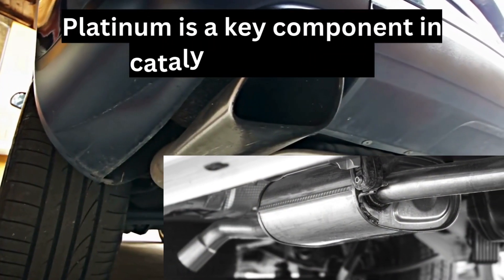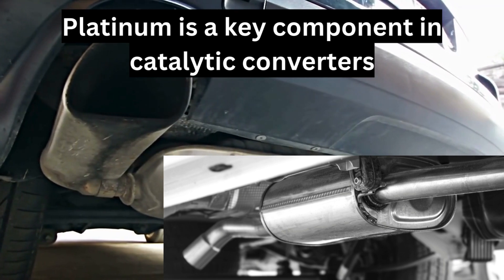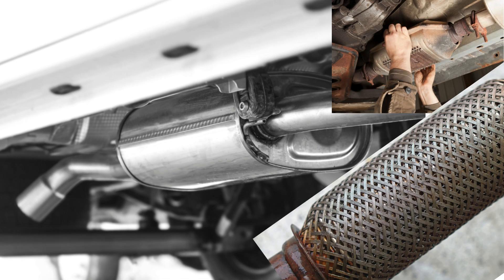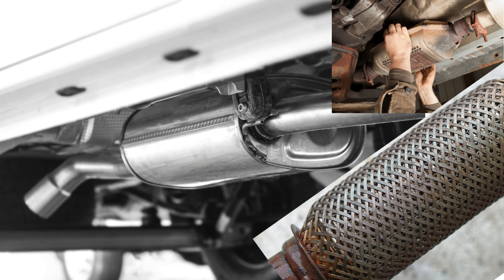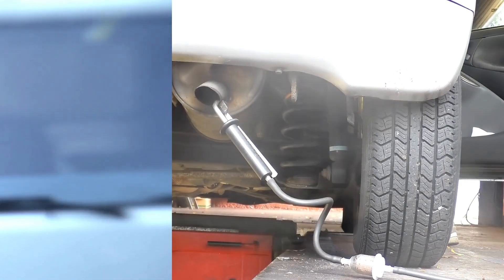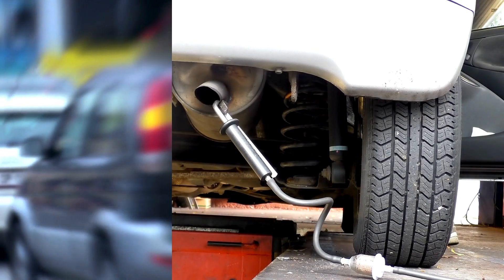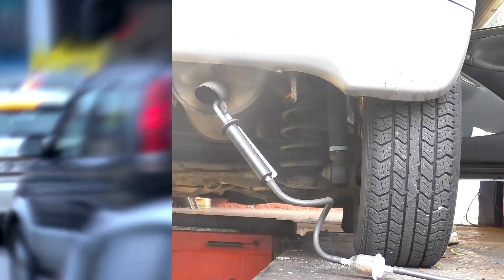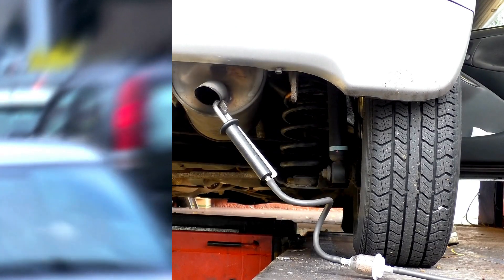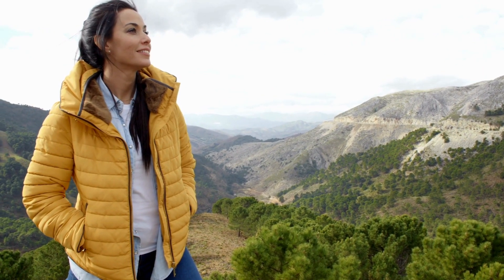Third, catalytic properties: platinum is a key component in catalytic converters, which are essential for reducing harmful emissions in vehicles. Its ability to withstand high temperatures and resist corrosion makes it ideal for this purpose, significantly contributing to environmental protection. Understanding this distinction not only helps us appreciate these precious materials more deeply, but also gives insight into their roles in our economy and society.